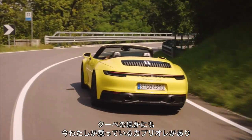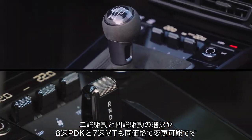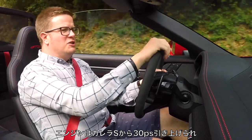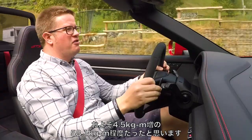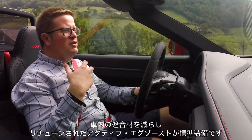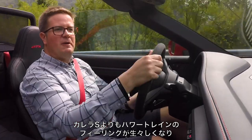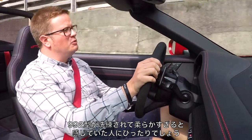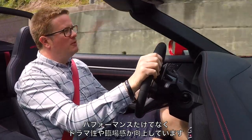What is a 911 GTS now? Well, you can have a coupe or a convertible like this one; you can have two-wheel drive or four-wheel drive; you can have eight-speed PDK or seven-speed manual at the same price. You can even have a Targa if you want. The engine gets an extra 30 horsepower on top of a Carrera S, so it's up to 473 horsepower. Torque goes up by a similar gain — about 30 lb-ft up to 420 lb-ft or somewhere like that.